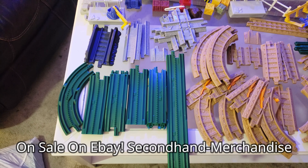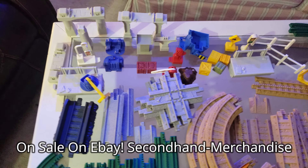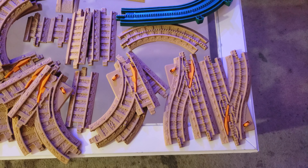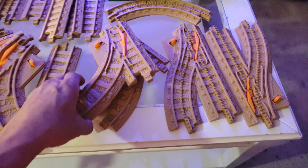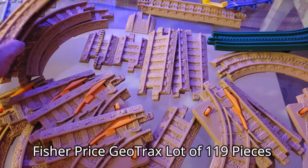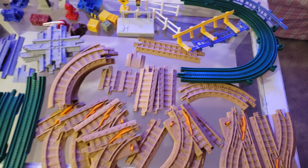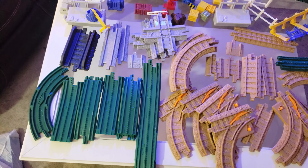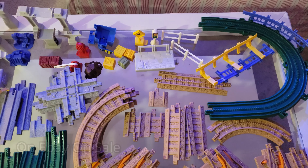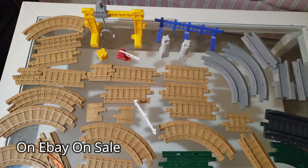Alright folks, this is what you're getting — GeoTrack — and you can see all the accessories that come with this lot. There's a bunch coming with this lot here folks, for a great deal. See the tracks: one, two, three, four of these curved tracks, more curved tracks. This is only half of what we got right now — I don't have a big enough table to show you all of it.